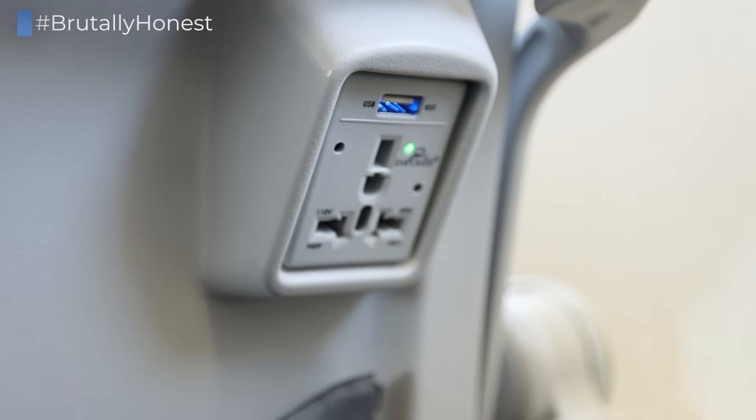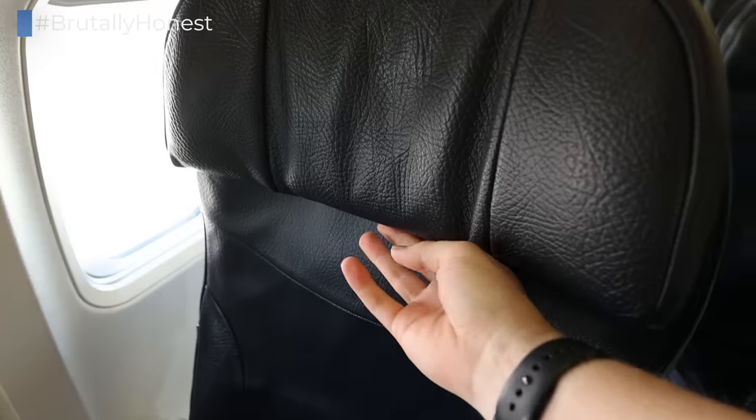The seats also come with a universal power outlet and a USB port, as well as an adjustable headrest.